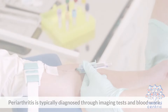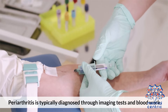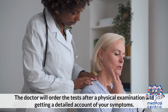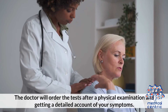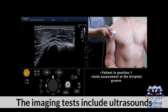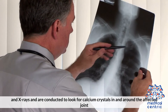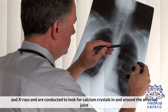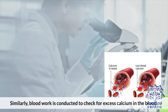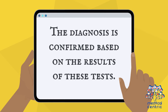Periarthritis is typically diagnosed through imaging tests and blood work. The doctor will order the tests after a physical examination and getting a detailed account of your symptoms. The imaging tests include ultrasound and x-rays, conducted to look for calcium crystals in and around the affected joint. Similarly, blood work is conducted to check for excess calcium in the blood. The diagnosis is confirmed based on the results of these tests.